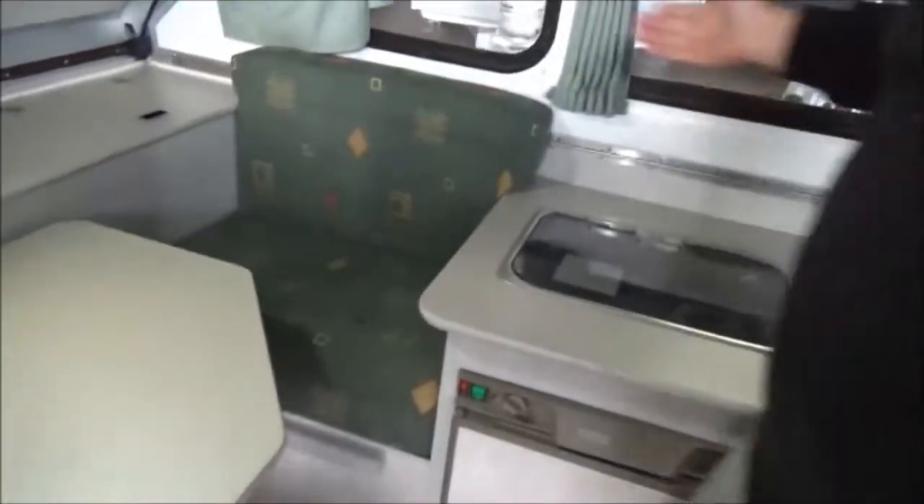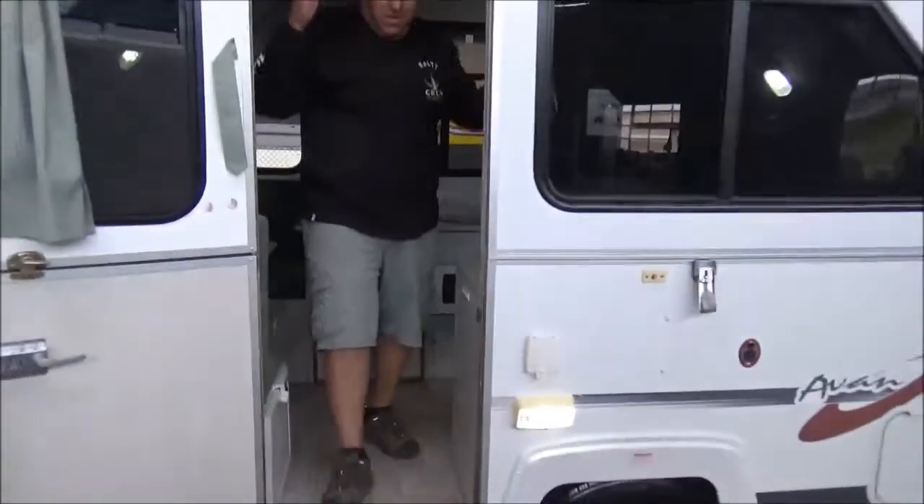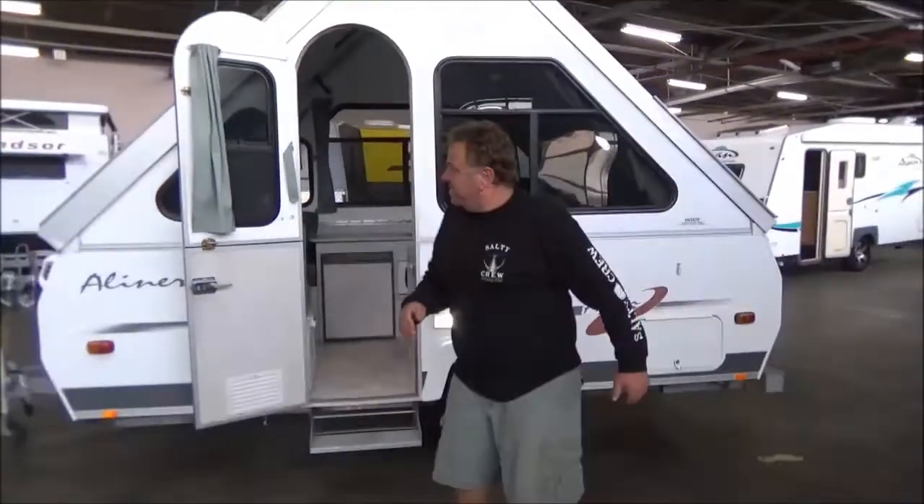This obviously easily converts into an extra bed as well, so it gives you a bit of extra space — you can sleep three in something this size. Now the reason they're so popular: there's no canvas.